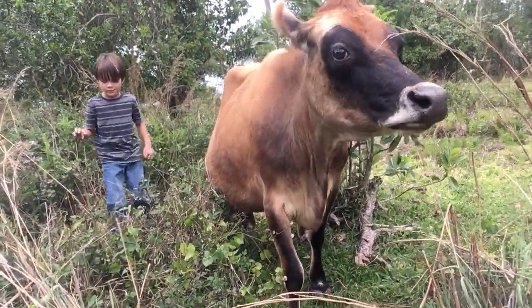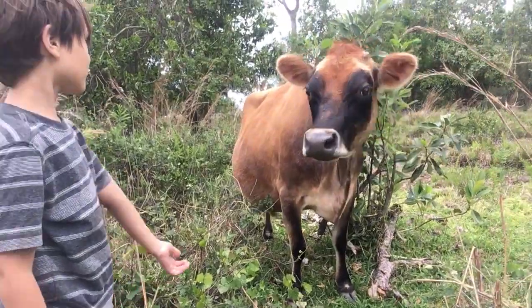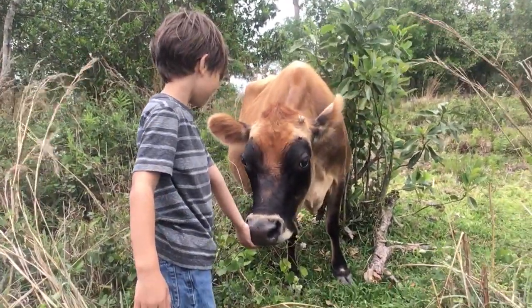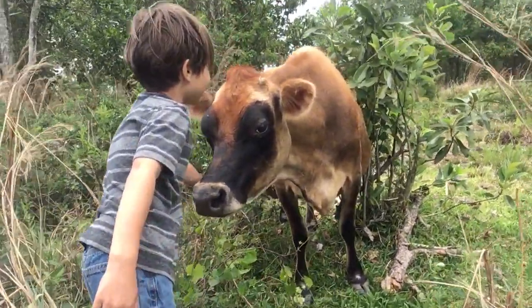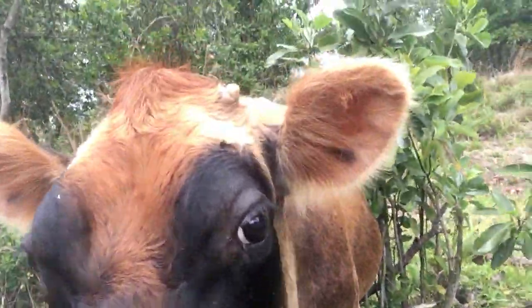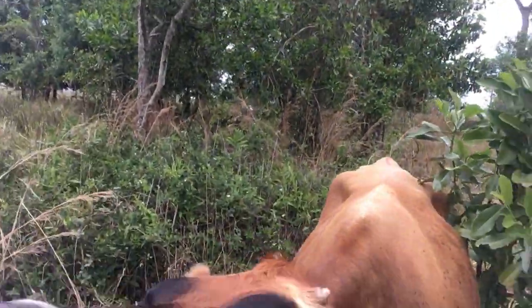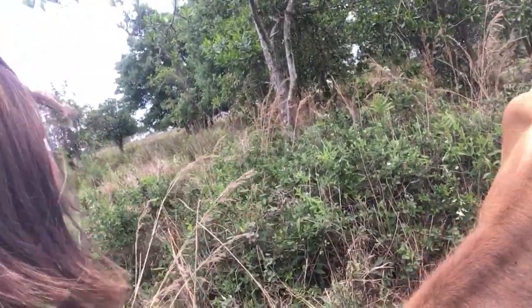Hi Annabelle. Hi pretty girl. Want to say hi to Annabelle? Give her chin scratches — she loves them chin scratches. She says give me chin scratches! There you go. She's our sweet girl. We love her so much.